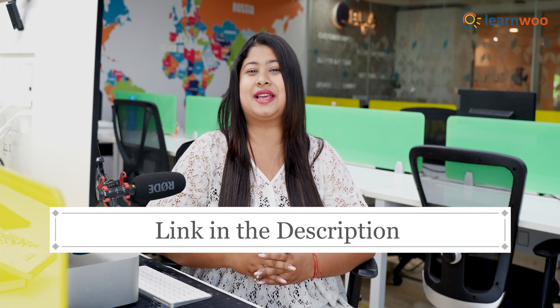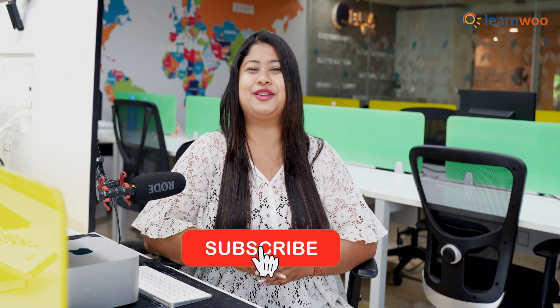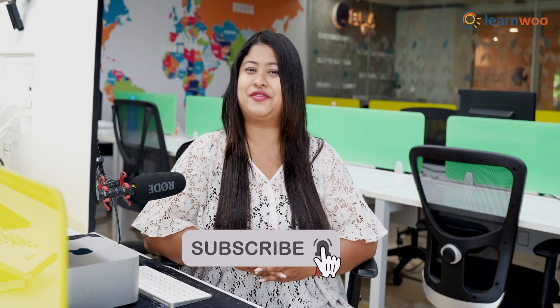And that was all! These were the best free shipping plugins for WooCommerce. Do let us know in the comment section if you found this video useful. The links to all these plugins are mentioned in the description. If you liked this video, give a big thumbs up and subscribe to our channel for more videos like this. Don't forget to hit the bell icon to keep getting updates on more such videos. Thank you so much for watching — I'll be signing off and we'll see you in the next video.